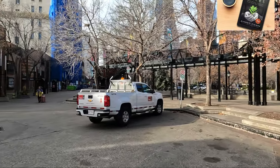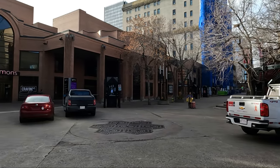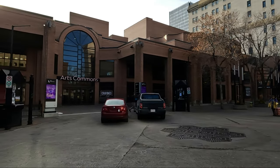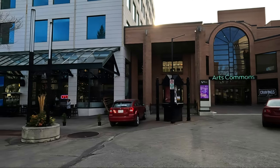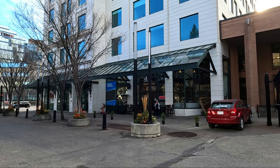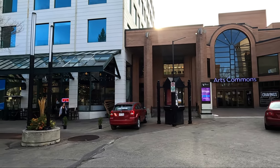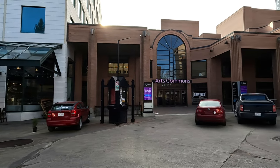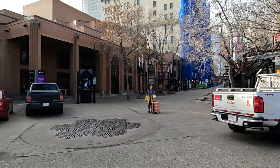On our left we have the Arts Common — it looks like a building. And there's a nice Turkish café and restaurant right here. Let's continue.